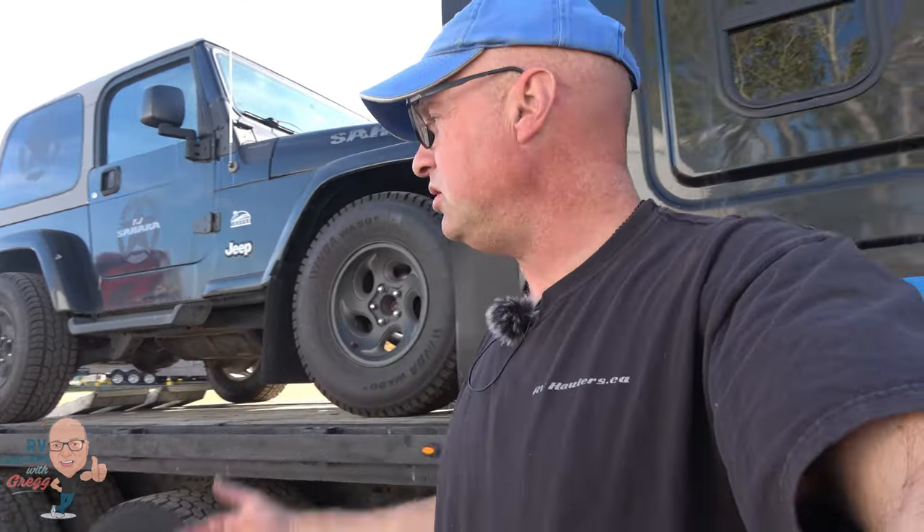If you're interested in seeing about a hundred photos of this unit, I've got them on my website. At the time of making this video, it's in the for-sale section. This RV hauler may still be available or it might be sold — they tend to go pretty quickly. Go to RVhaulers.ca, find the inventory page, and you'll find Boxer there with a lot of video details.